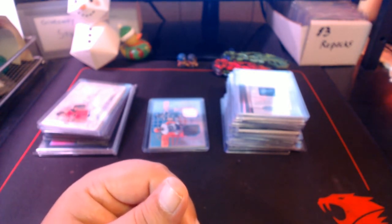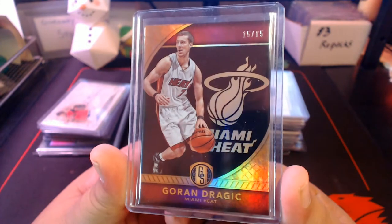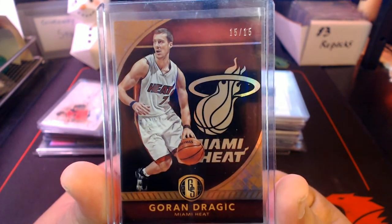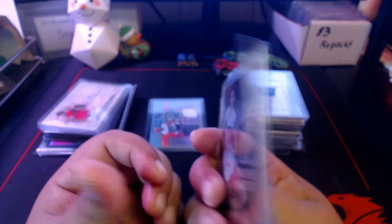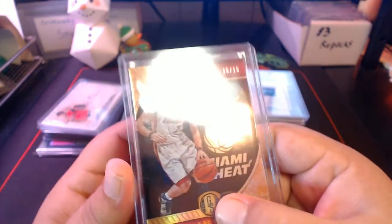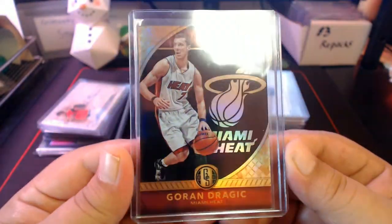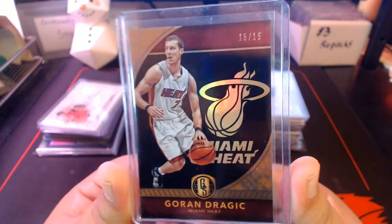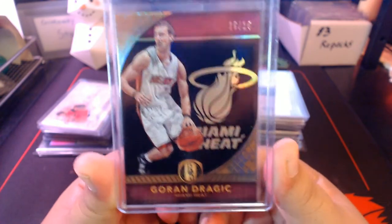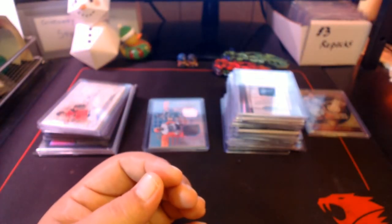I got a couple cards here that don't really fit my PC collection but I got them anyway. I'm a Heat fan — casual NBA fan. This is a Goran Dragic numbered 15 out of 15, a bookend from Gold Standard Basketball. I don't collect basketball, but I bought this off eBay and got it really cheap — too good of a deal to pass up.